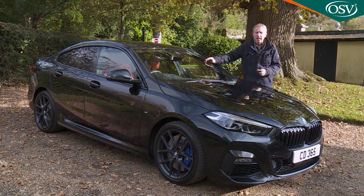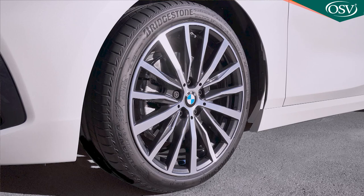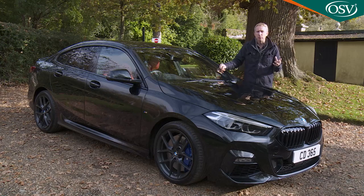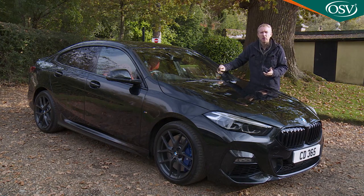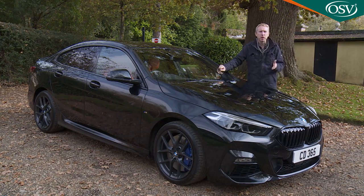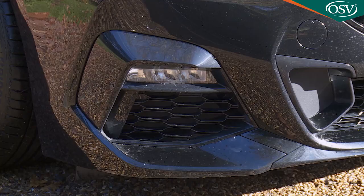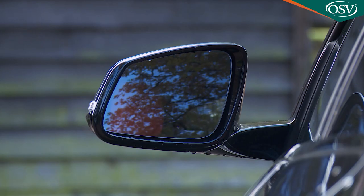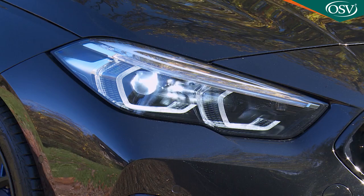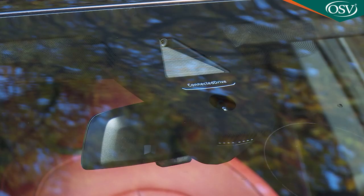Even the base Sport trim level offers a bit of pavement presence, thanks to the inclusion of 17-inch double-spoke alloy wheels, front and rear bumper elements finished in high-gloss black, and Shadowline exterior trim that features on the mirror and window frames and B and C pillars. You also get LED headlamps, LED front fog lights, park distance control with front and rear parking sensors, heated powered mirrors, an alarm, and auto headlamps and wipers. There's also a package of Active Guard Plus camera safety features.